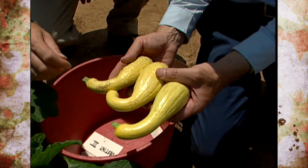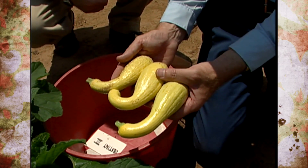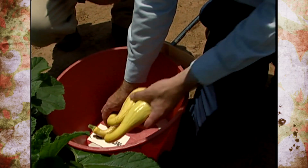We can definitely see that variation in the crookedness of the squash. Well, thank you Dr. Kahn. Thank you Steve.